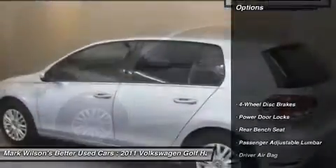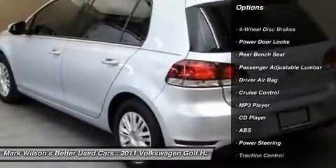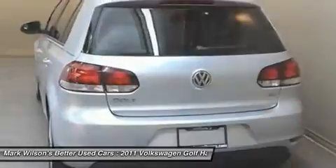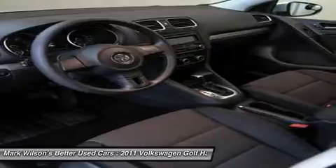Here are some of this vehicle's great options: anti-lock braking system, stability control, power passenger seat, traction control, air conditioning, power steering, driver airbag, four-wheel disc brakes, cruise control, keyless entry.